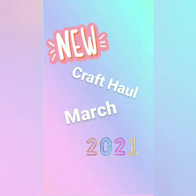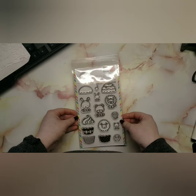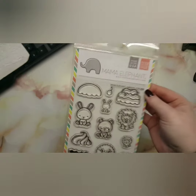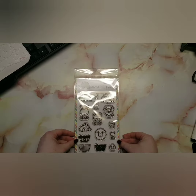Hey lovely crafters, welcome back to my channel! Today I'm going to do a haul. The first thing I bought was actually from a friend on Instagram, but I did link it in my description for Dice to Die Four and Seven Hills. This is Carnival Cupcakes — I just think it's totally adorable and I cannot wait to use it. I've been looking at some videos to get ideas and inspiration.